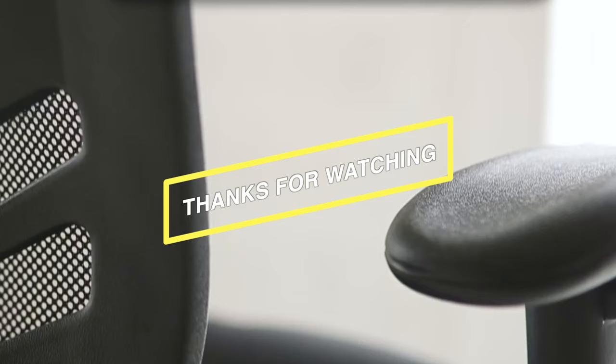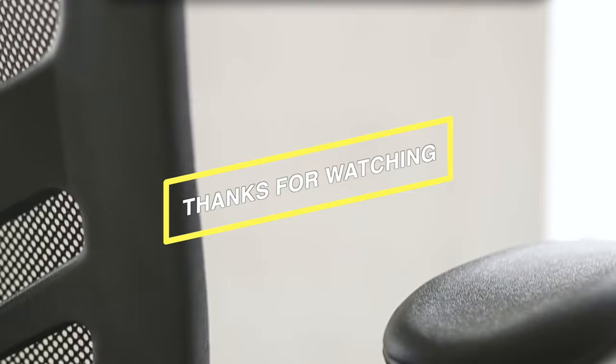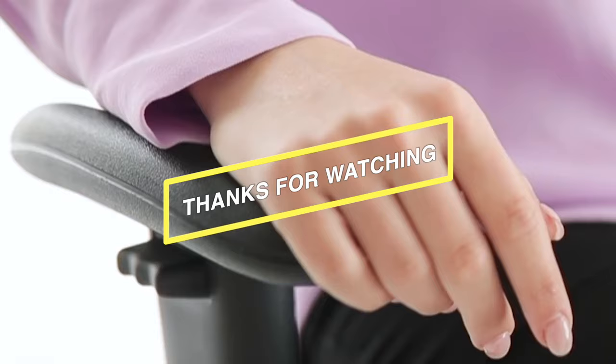If you like this video, give it a thumbs up to show your support, and if you haven't already, hit that subscribe button. Have a great day!